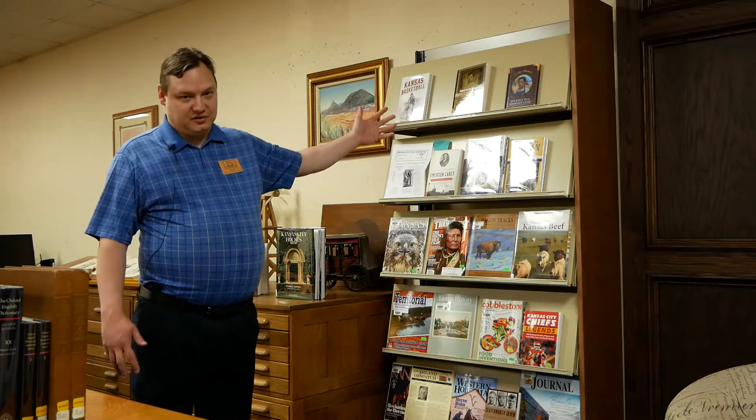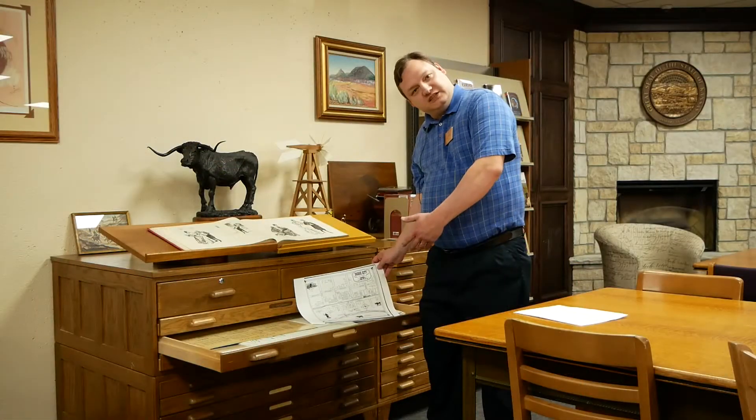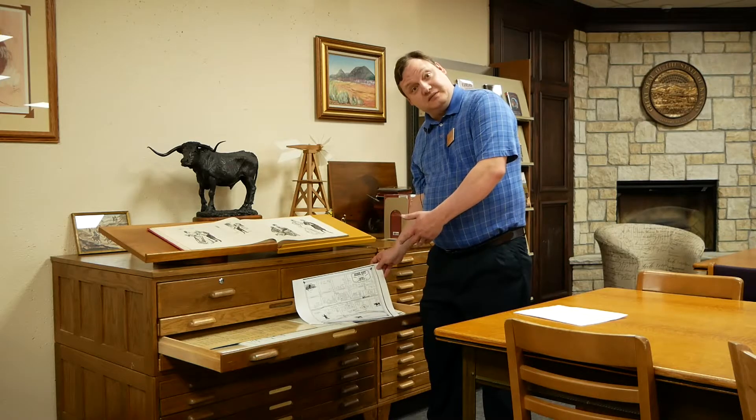We have new regionally relevant books and magazines coming in all the time. We have a rich collection of historical and historically significant maps. We have a large specialized collection of books